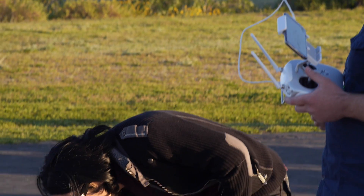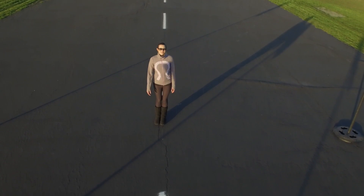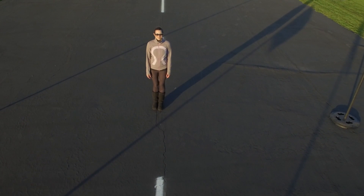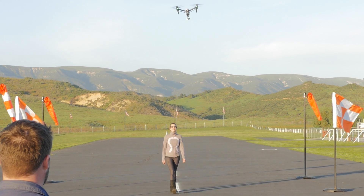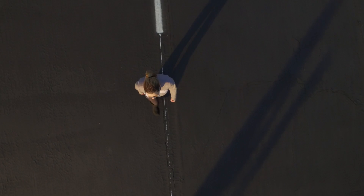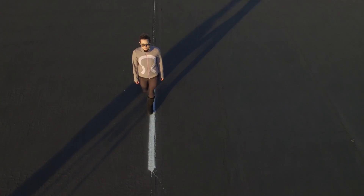Alright, get her on her mark. And go. Now let's track her. I'm gonna go just a little bit higher and directly above her. So this is a bird's-eye shot and she's gonna stop. I'm gonna come down and you're gonna pan up.